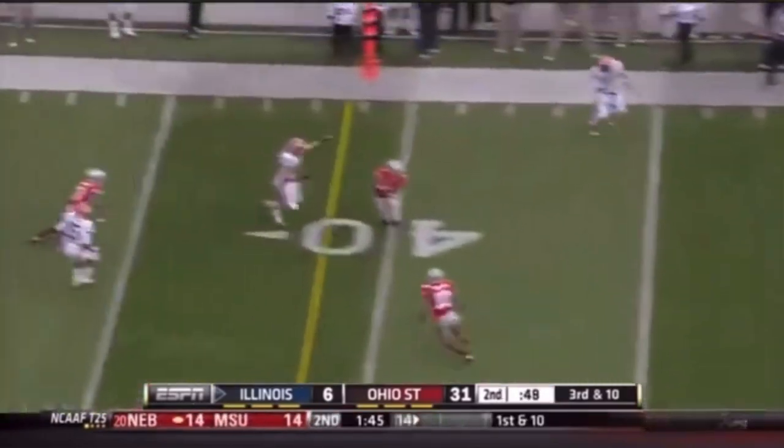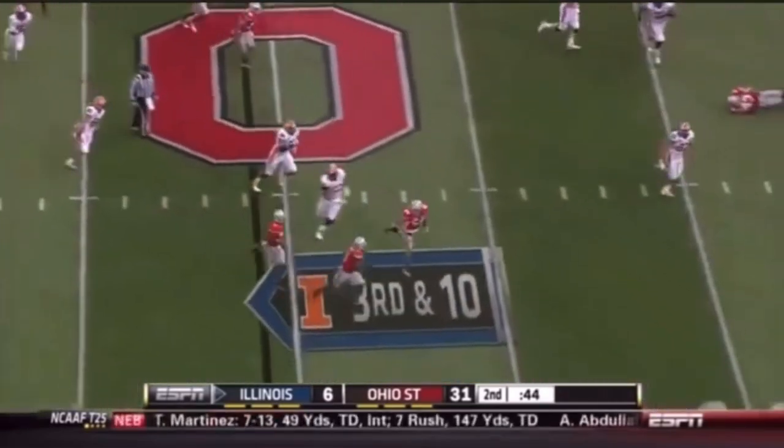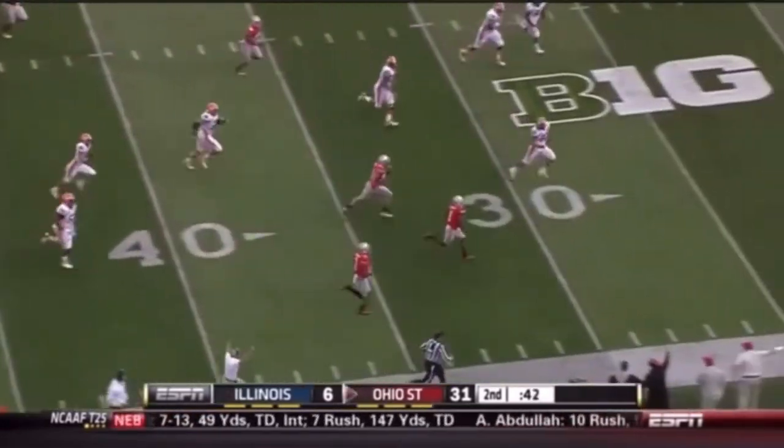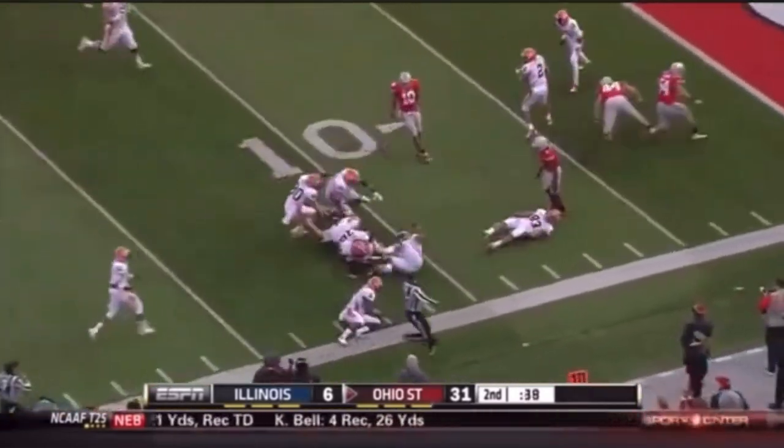Shield House on the rollout on third down and that's picked off — Travis Howard has it at his own 40 and he's got room to roll. Roby gives him a block at the 15 and Howard is off.